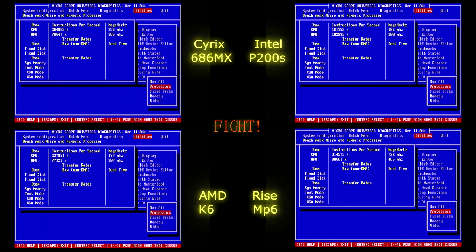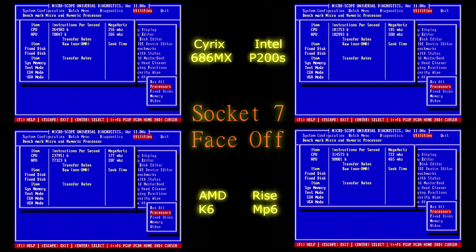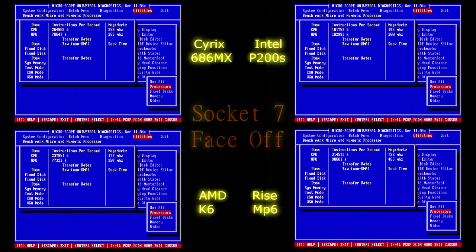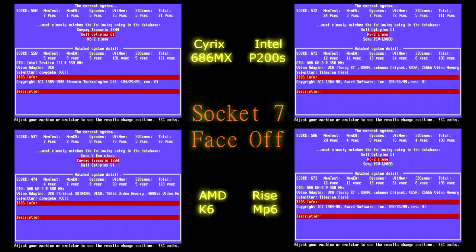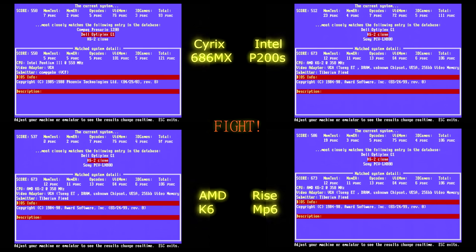On the first benchmark, the Cyrix and AMD chips are virtually identical in performance. The Cyrix edges AMD slightly in the CPU category, and AMD edges Cyrix slightly in the floating-point unit. The Intel is the slowest overall, though its floating-point scores a little bit higher. The Rise MP6 has the best score of all at roughly 315,000 instructions per second, though its floating-point scores 90,000 — just slightly under the Intel Pentium. In TopBench, the Rise MP6 scores 586, Cyrix 550, K6 537, and the Intel Pentium 200S only 512.